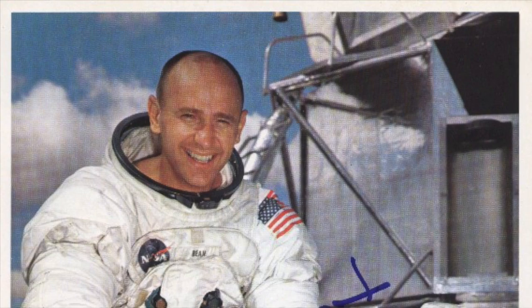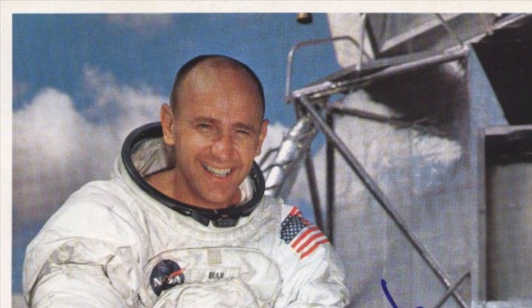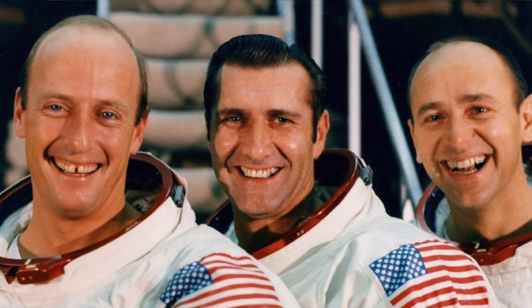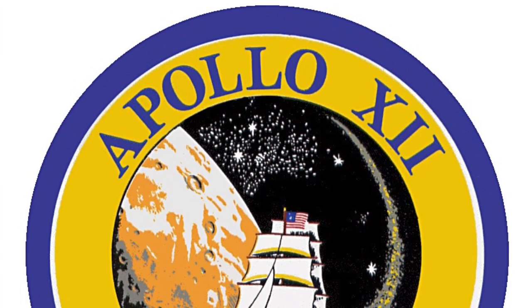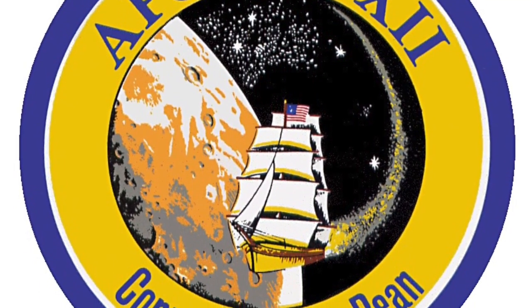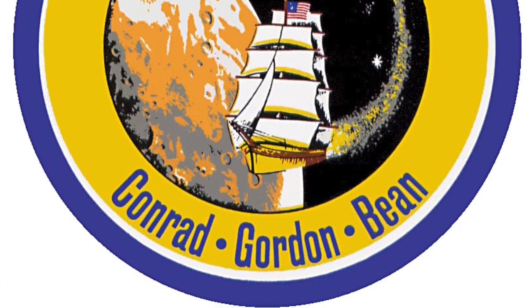Today's Apollo astronaut profile: Alan Laverne Bean, the fourth man to set foot on the Moon. Alan Bean was born March 15, 1932, in Wheeler, Texas. Al Bean was the lunar module pilot for the Apollo 12 mission. Neil and Buzz did it first, but these guys did it with gusto. Al completed two moonwalks with crewmate Pete Conrad and performed lunar surface experiments and the installation of the first nuclear-powered generator station on the Moon. Becoming an astronaut in 1963, Bean was part of the third group of astronauts selected. He served as backup command pilot for Gemini 10 and backup lunar module pilot on Gemini 9. Bean has more than 1,671 hours of spaceflight.